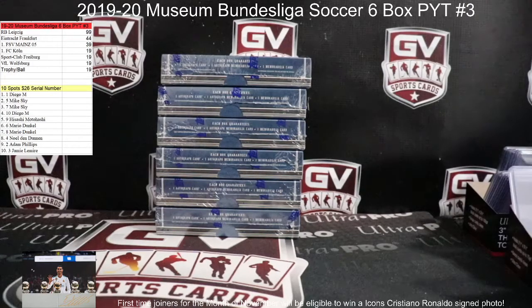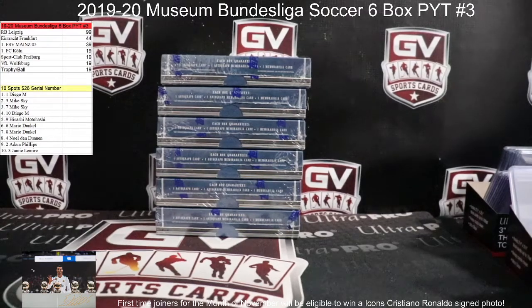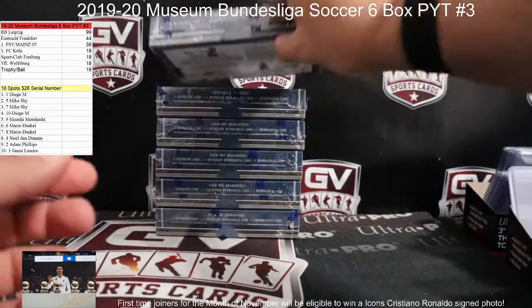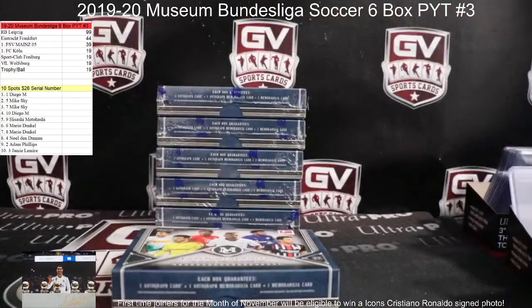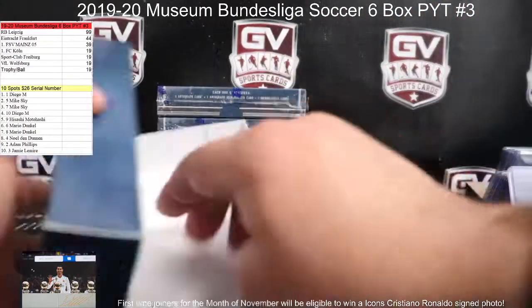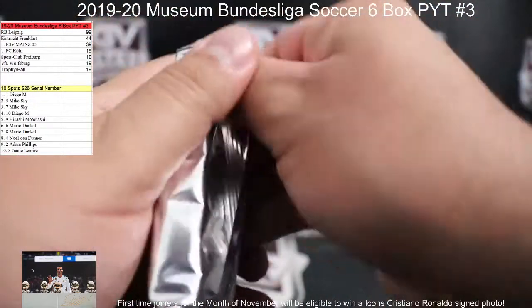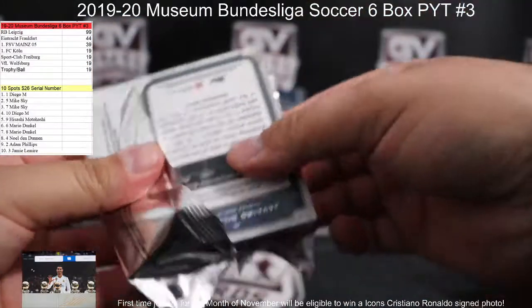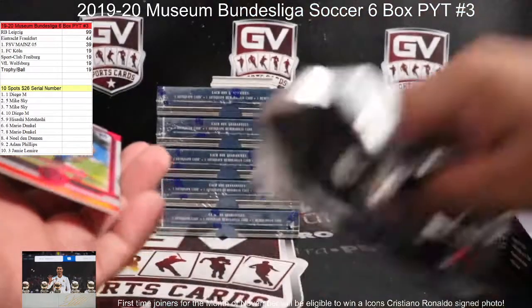Alright, Drew Sports Cards here. We are doing a six box break — 2019-20 Museum Bundesliga Soccer. Six boxes. Good luck to you all. PYT number three. Let's keep up the craziness we've been pulling from this. Box number one. PYT number four is loaded up in the store, guys — store and group.